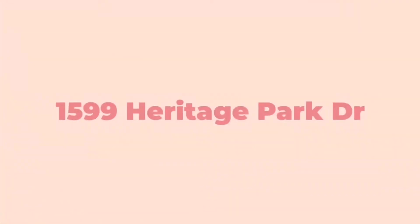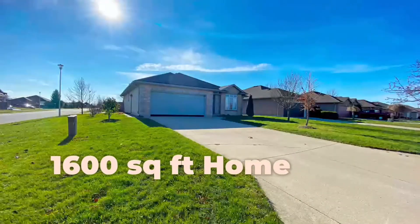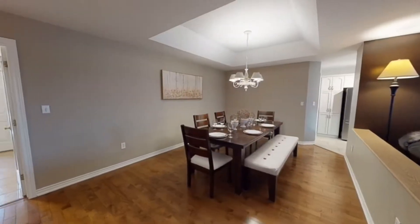Located in one of Sarnia's most sought-after and family-friendly subdivisions, this stunning brick bungalow will be sure to impress. This 1,600 square foot home offers two plus two bedrooms and three full bathrooms.